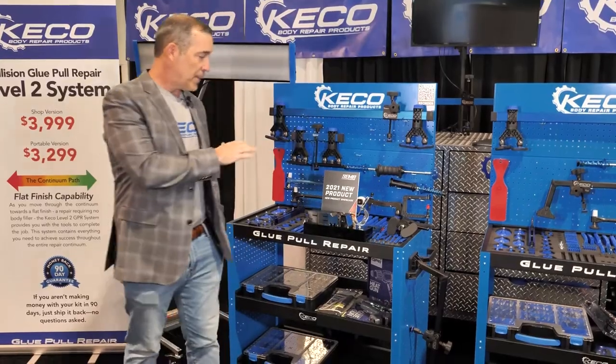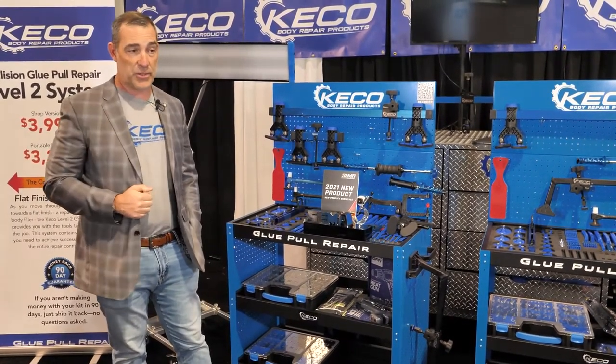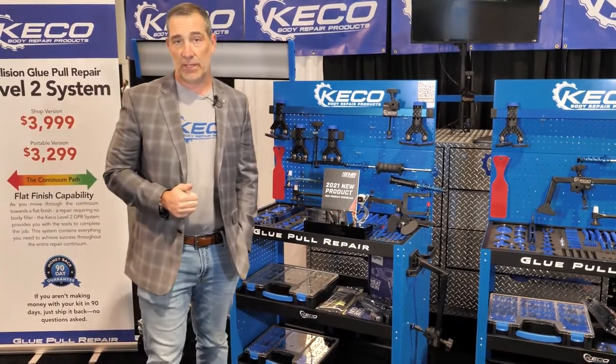One system being able to rough out all the way to flat finish, if the technician has the skill set to do that, is a great capability. We couldn't be any more excited about our tools and about glue pull repair and how it's changing the collision industry for the better. Glue pull repair is just the right thing for the car.